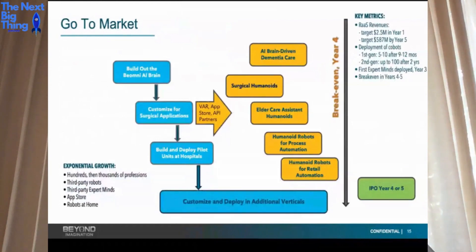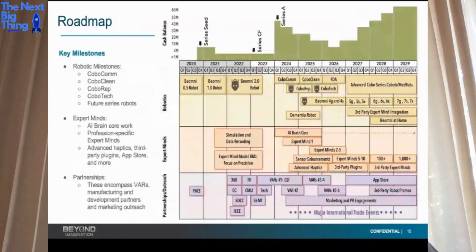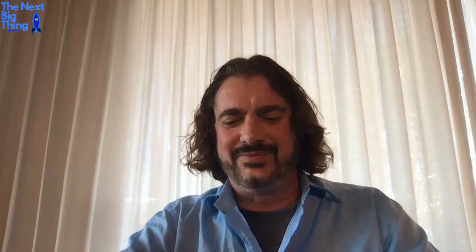Our go-to-market starts with surgical, then elder care, AI brain-driven dementia care, then manufacturing, retail, and so on. Our goal is to IPO in four or five years, and we're currently out to raise $40 million. Today is the last day of our WeFunder campaign — we opened it not essentially to raise money, but to allow the everyday investor to get in. Peter Diamandis and I were staunch advocates for crowdfunding for a decade before it was possible, which is one reason we opened the campaign.